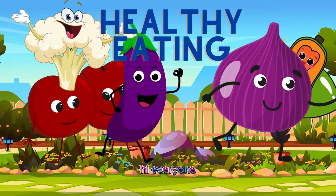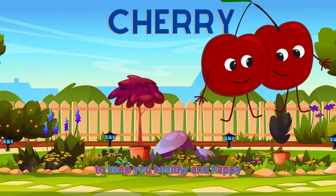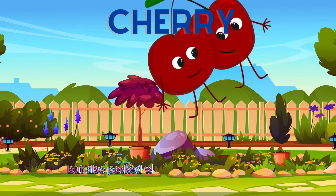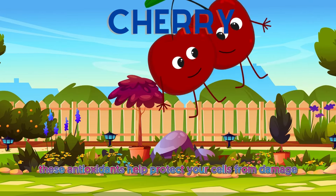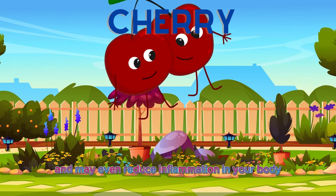Hi, everyone. I'm Cherry the Cherry, bursting with sweetness and antioxidants to keep you healthy and happy. Did you know that cherries are not only delicious, but also packed with powerful antioxidants called anthocyanins? These antioxidants help protect your cells from damage and may even reduce inflammation in your body.